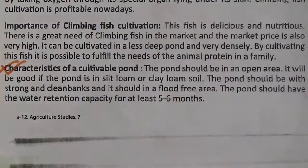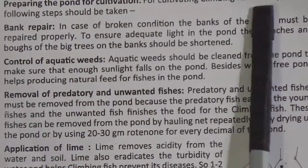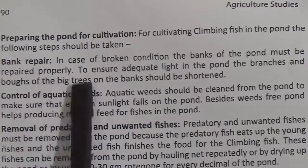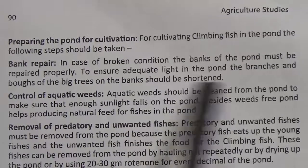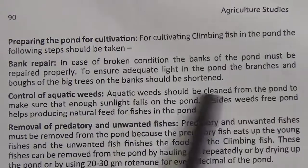Now, preparing the pond for cultivation. For cultivating climbing fish in the pond, the following steps should be taken. Bank repair: in case of broken condition, the banks of the pond must be repaired properly. To ensure adequate light in the pond, the branches and boughs of the big trees on the banks should be shortened.